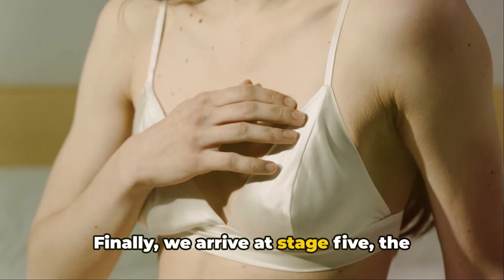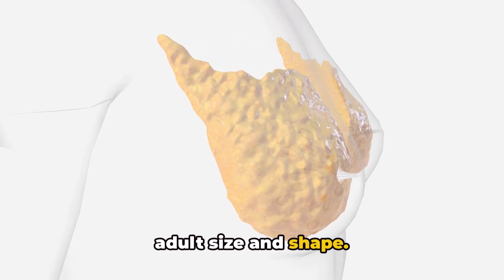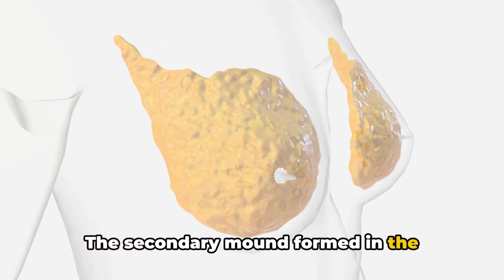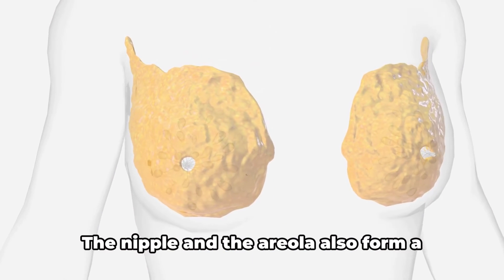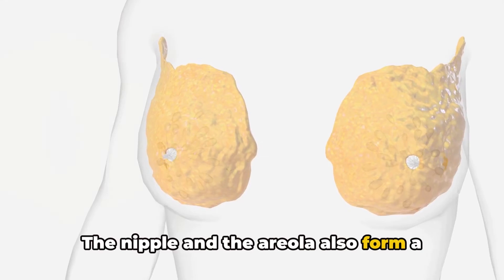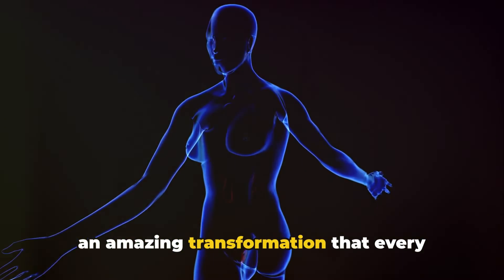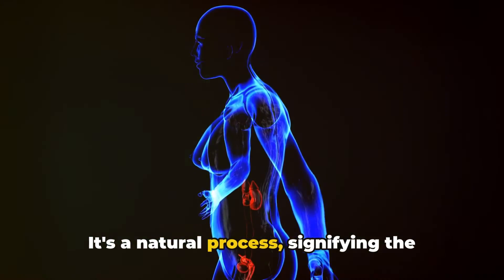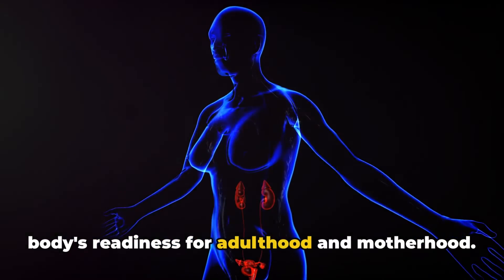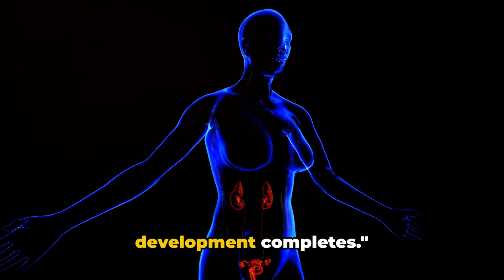Finally, we arrive at stage 5, the mature stage. This is where the breast reaches its adult size and shape. The secondary mound formed in the previous stage disappears and the breast becomes rounder and fuller. The nipple and the areola also form a single mound on the breast. This journey from stages 3 to 5 is an amazing transformation that every female body goes through — a natural process signifying the body's readiness for adulthood and motherhood. With these stages, the process of breast development completes.